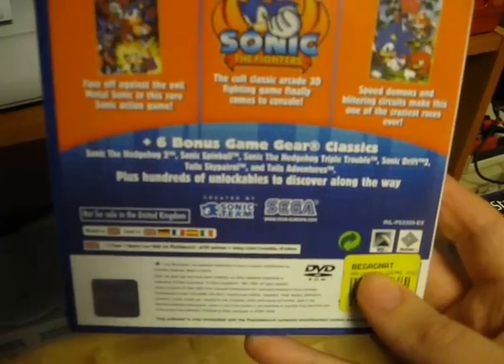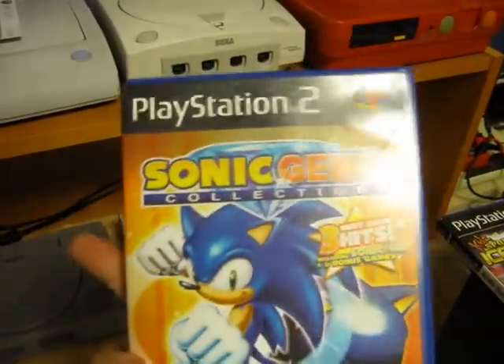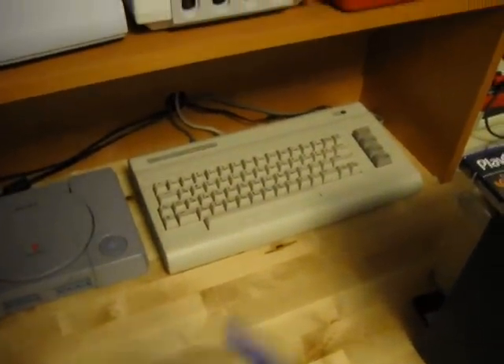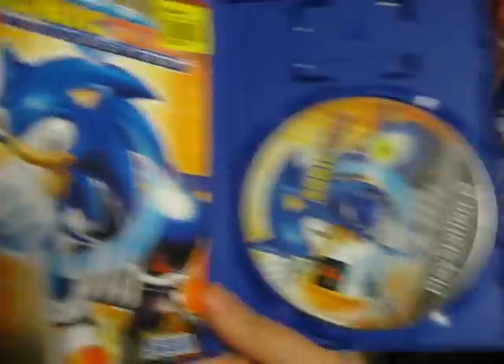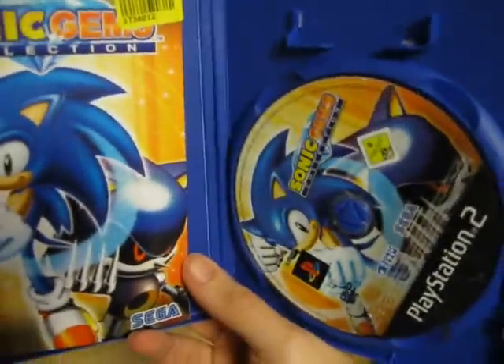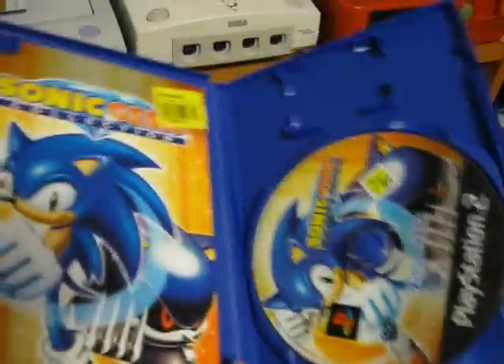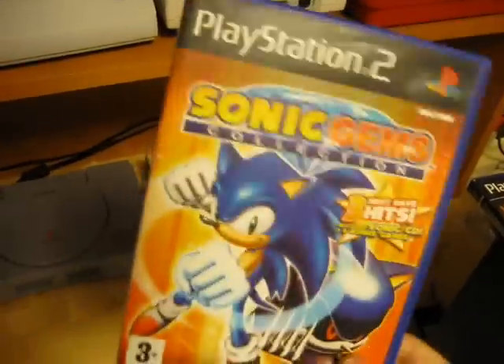And apparently there's some unlockables as well. If we open this up, you can see it's complete. The disc is in really good condition — no scratches or any marks on it. The manual and everything here is in really good condition.